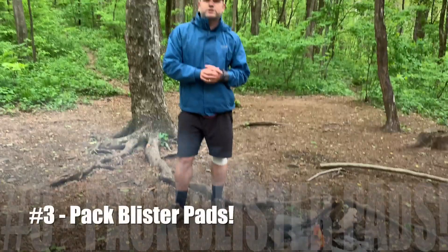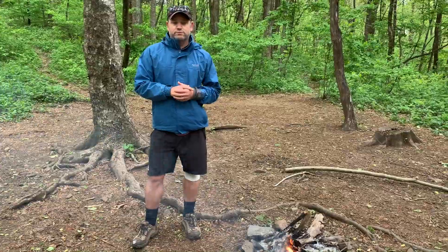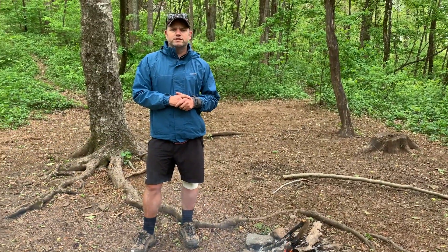I would also make sure you pack blister pads, because we experienced blisters just within the first several miles. We thought we'd packed them, checked our bags, and we hadn't. On that note, make sure you double check all your packing before you set off and make sure you've got exactly what you wanted.